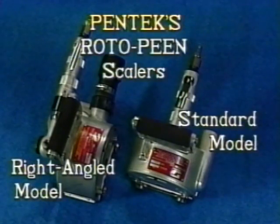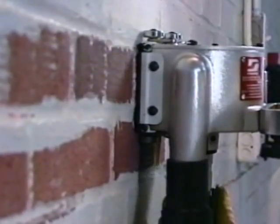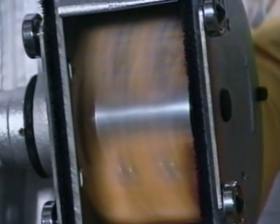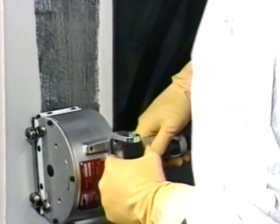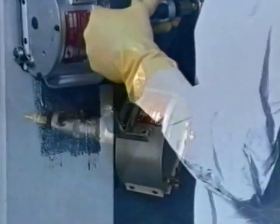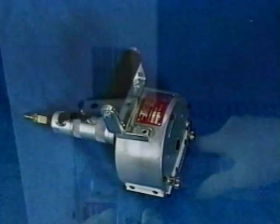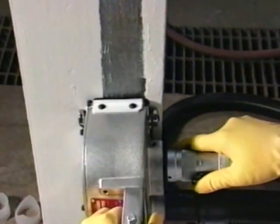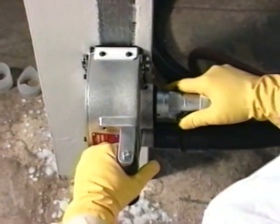The second component in the Pentec system is the Rotopene Scaler, designed for removing lead-based paint from steel, concrete, brick, and wood surfaces. The Rotopene Scaler employs tungsten carbide shot bonded to a flexible, heavy-duty material to clean flat painted surfaces at an average rate of 40 to 50 square feet per hour. It features a lightweight cast assembly equipped with an exclusive adjustable hub to address the work surface while the vacuum attachment maintains the highest level of dust control.